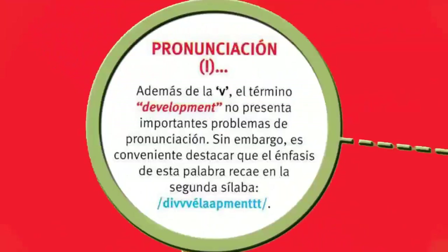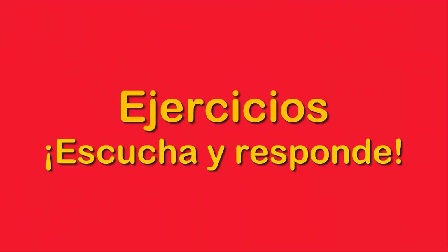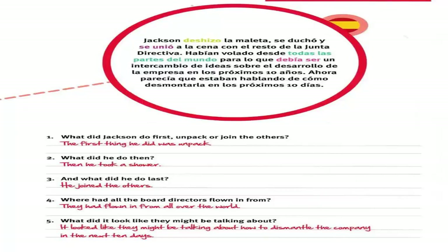Paso 8. Comprensión auditiva. I'm going to tell you a story. Are you ready? Jackson unpacked, took a shower, and joined the other board directors for dinner. They had flown in from all over the world for what was supposed to be an exchange of ideas on the development of the company over the next 10 years. Now it looked as if they might be talking about how to dismantle it in the next 10 days. Te voy a hacer unas preguntas. What did Jackson do first — unpack or join the others? The first thing he did was unpack. Then he took a shower. He joined the others last. Where had all the other board directors flown in from? They had flown in from all over the world. What did it look like they might be talking about? It looked like they might be talking about how to dismantle the company in the next 10 days.